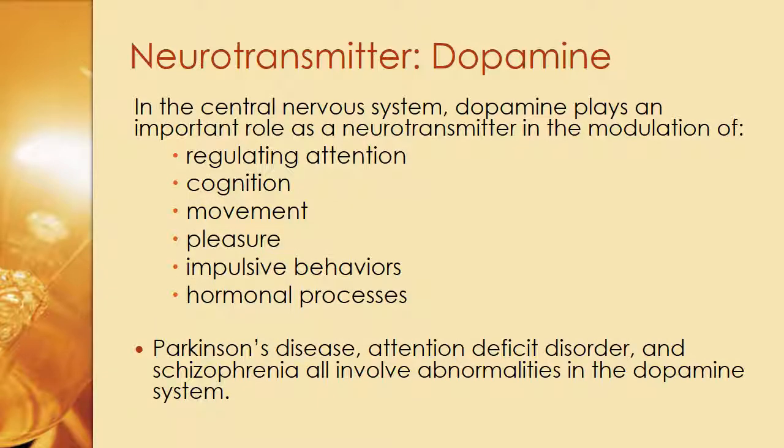Moving into dopamine: in the central nervous system, dopamine plays an important role as a neurotransmitter in the modulation of attention, cognition, movement, pleasure, impulsive behaviors, and hormonal processes. Parkinson's disease, attention deficit disorder, and schizophrenia all involve abnormalities in the dopamine system — not meaning these three disorders are related, but they share a common denominator involving dopamine. Understanding these neurotransmitters is vital as we move forward to understanding how they affect how we perceive the world and ourselves.